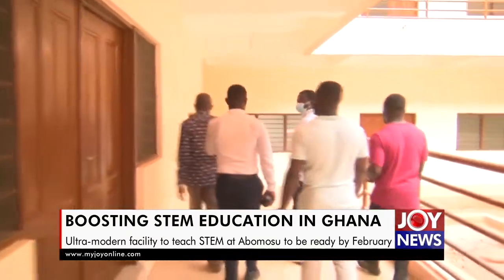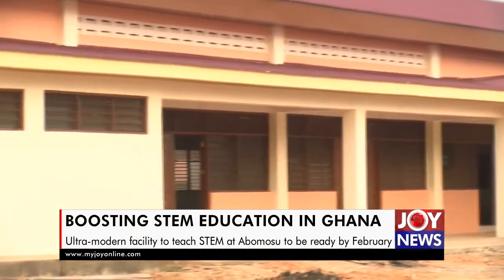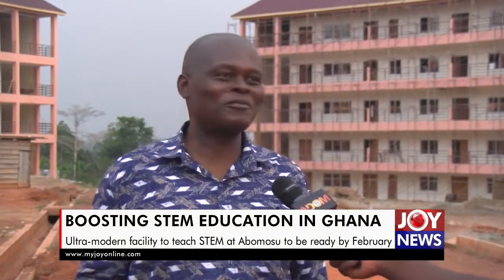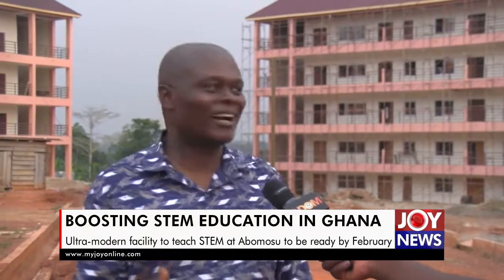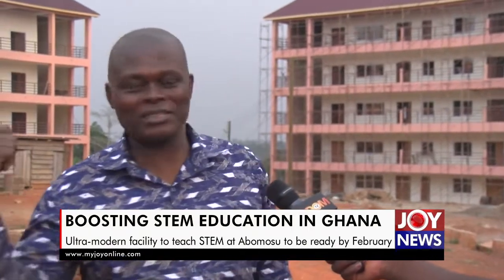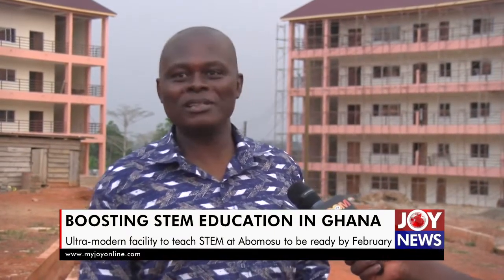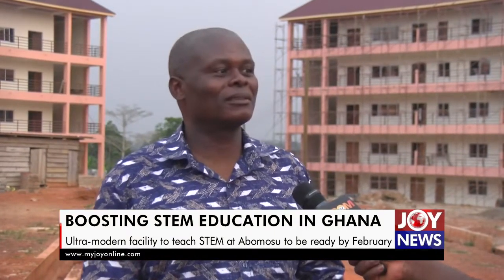The project consultant, Samuel Ladai, assured that the facility will be ready in February. He noted that people say no secondary school has been built from scratch, but this one — started from virgin forest — is almost through. He promised the Minister that within a month, they will ensure the school reaches a usable stage so that it can start.